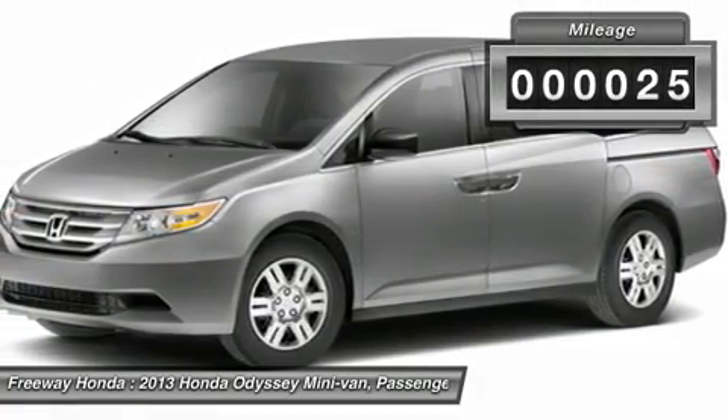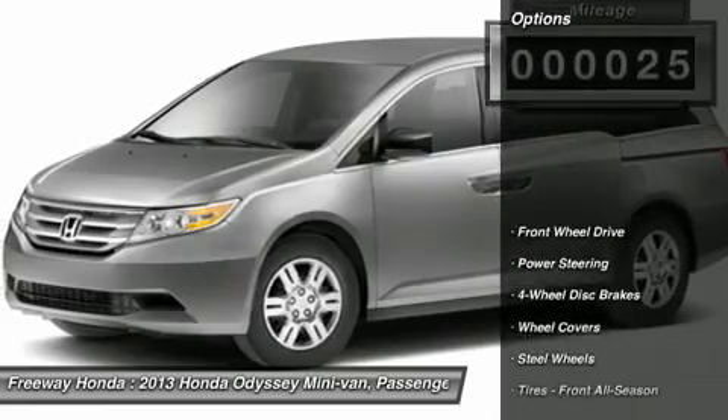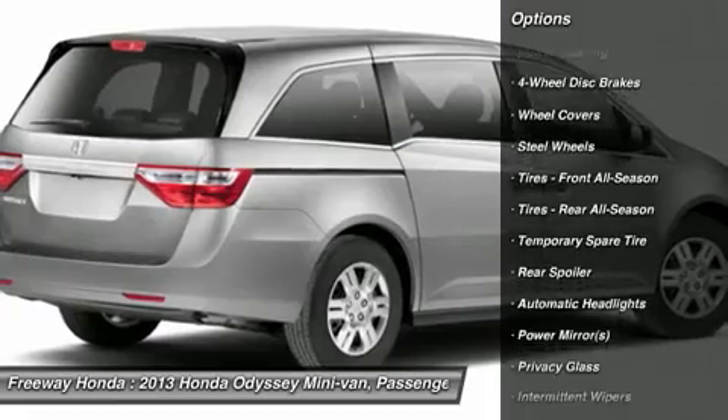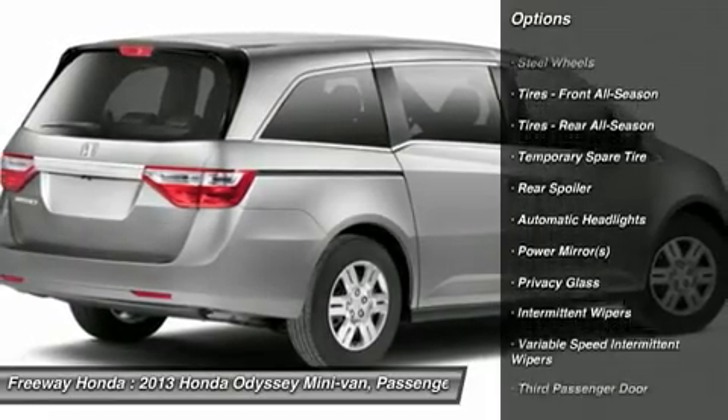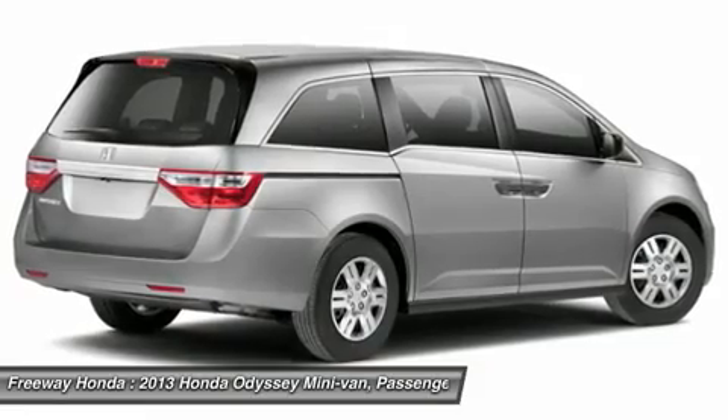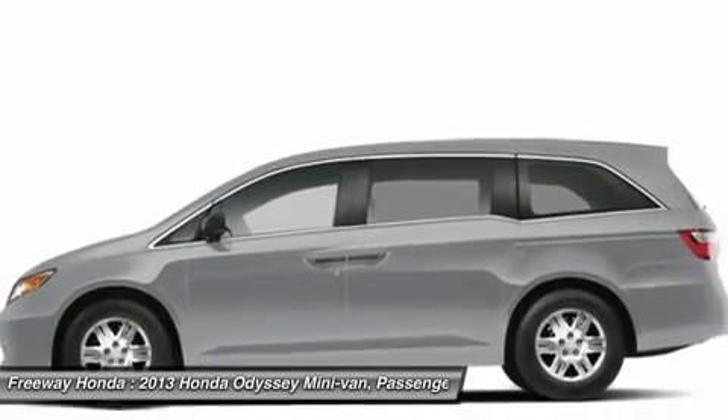Here are some of this vehicle's great options: anti-lock braking system, steering wheel audio controls, traction control, air conditioning, power steering, adjustable steering wheel, cruise control, hard disk drive media storage, keyless entry, floor mats.